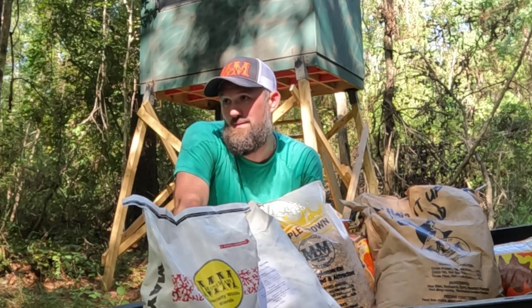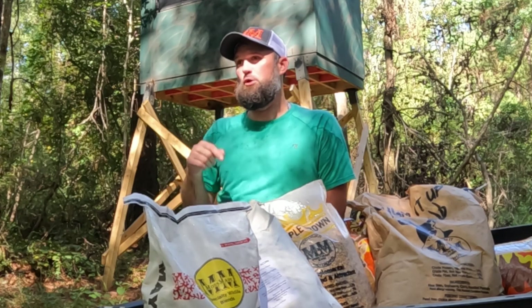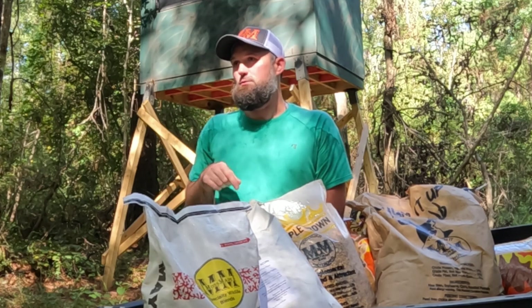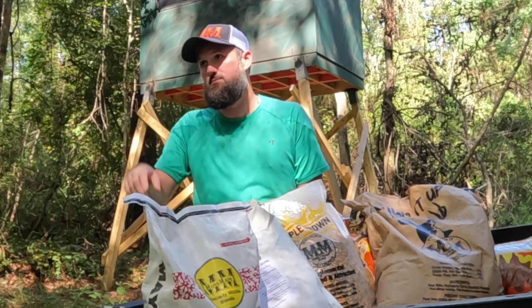Squatchy, get away from that deer feeder! I told you that the deer eat in the morning and you eat in the evening. No! Don't you hit the test button on that feeder! Don't you do it, Squatchy! God damn it!